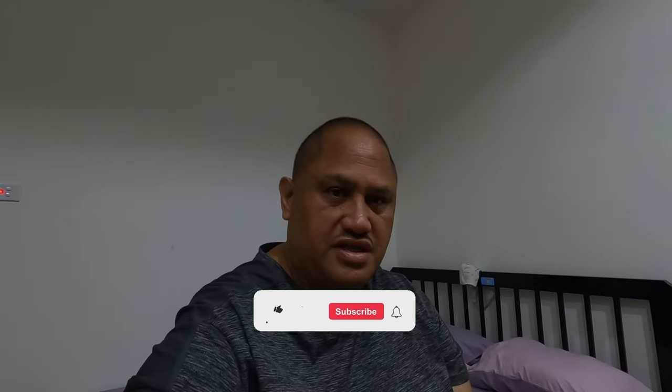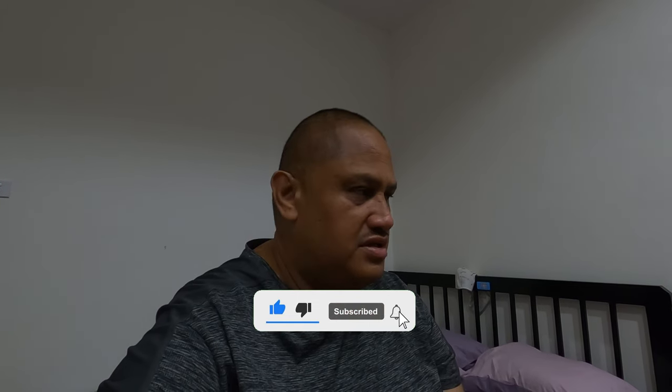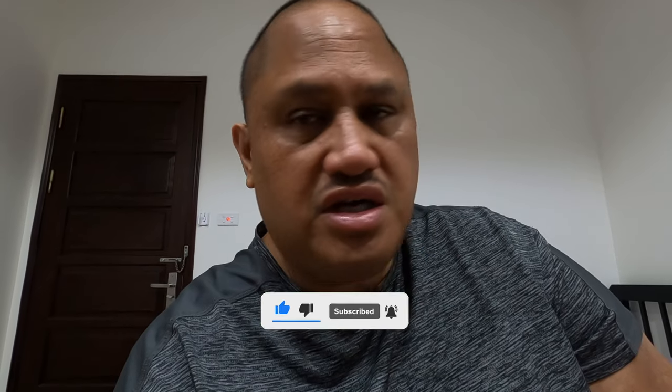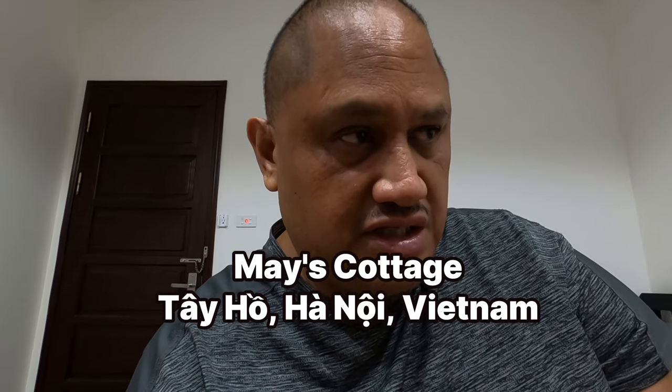Hey, what is up guys! I'm here in Hanoi, Vietnam, and while I'm here I'm gonna show you around. I'm at this new accommodation called May's Cottage — it's like a private home, it's five stories and it's got about two rooms on each floor and a toilet and shower.